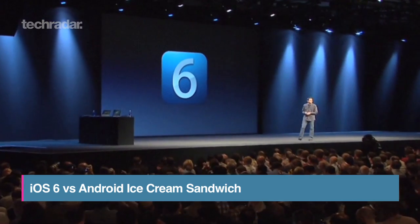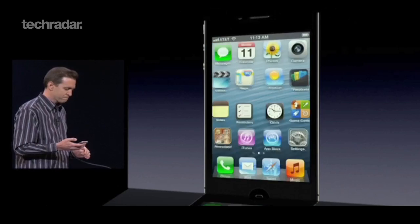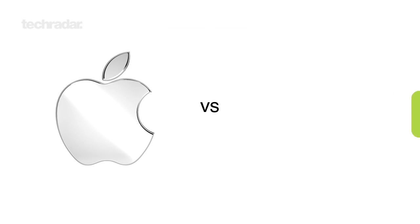Apple have outed iOS 6 that includes a whopping 200 new features, but are these all totally brand new innovations or has Google already got something similar? Once again we enter into one of the fiercest battles on the planet — it's Apple vs Android.